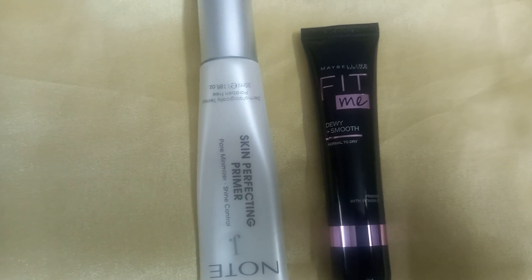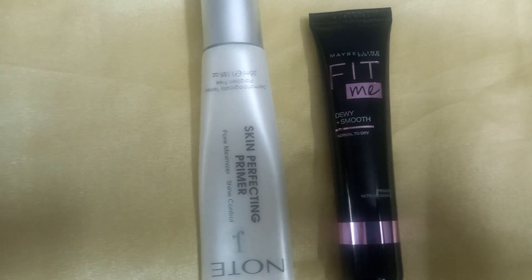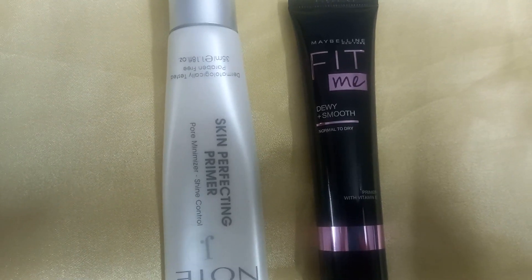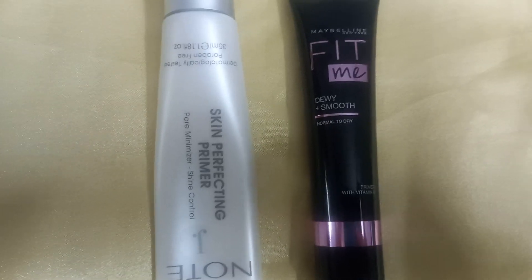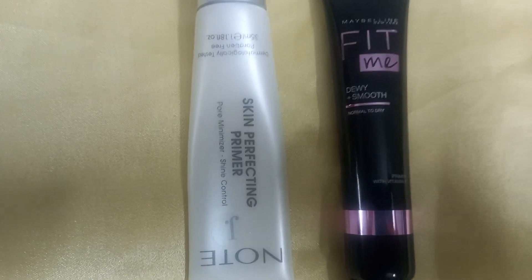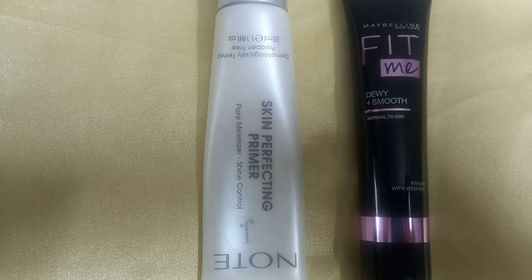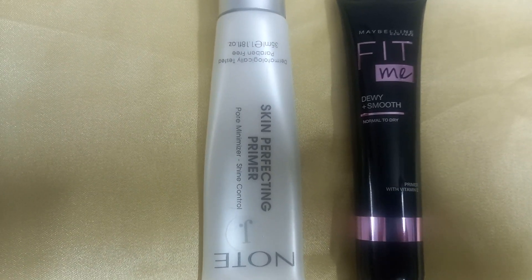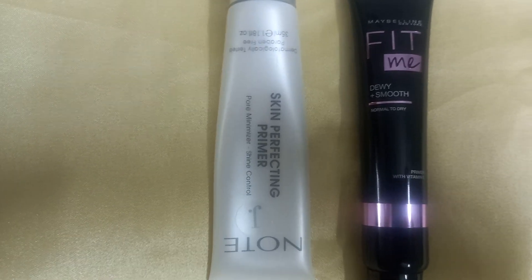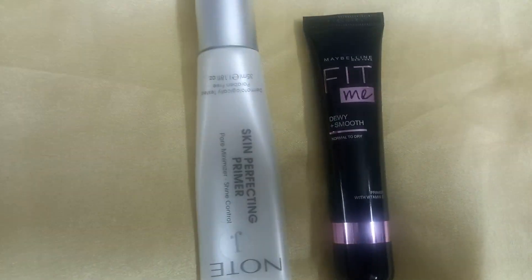However, you can improve results by moisturizing your face first, then applying primer, and then using a dewy finish foundation. I am currently using the Maybelline Fit Me foundation in shade 125 Nude Beige — the dewy finish version — and it gives a good result even though it is labeled matte poreless.